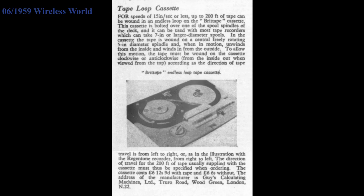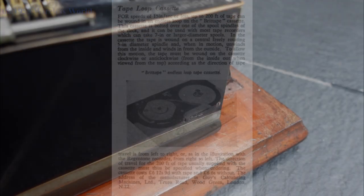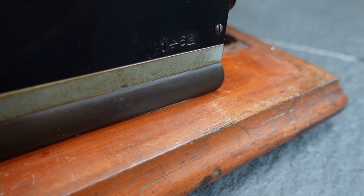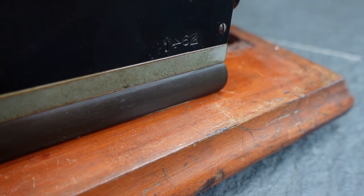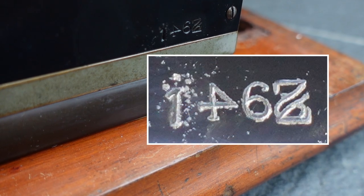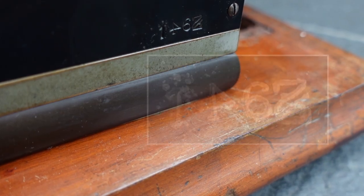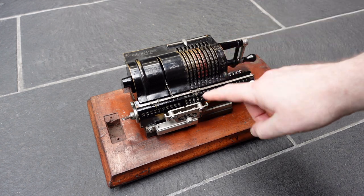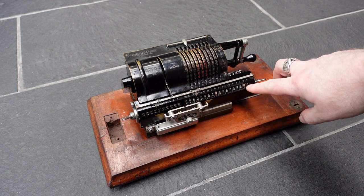I'm not sure what happened to Guy's Calculating Machines after that. This machine has number 1462, so was probably made at the end of the 1920s. It seems an apprentice had a hard time stamping the serial number. This machine is remarkably small, but still has 18 digits in the register, so it has a high capacity.